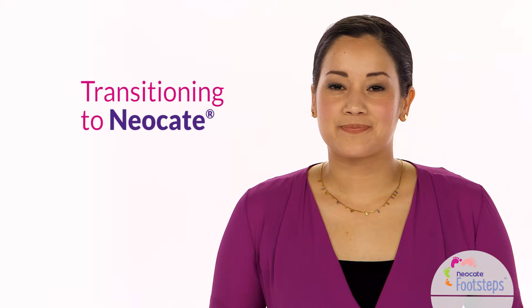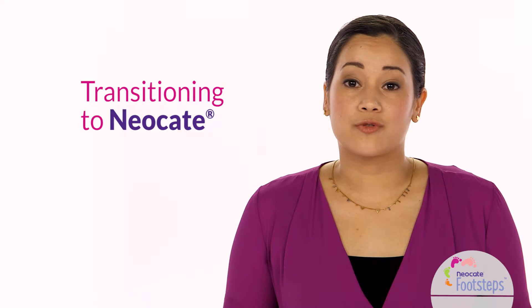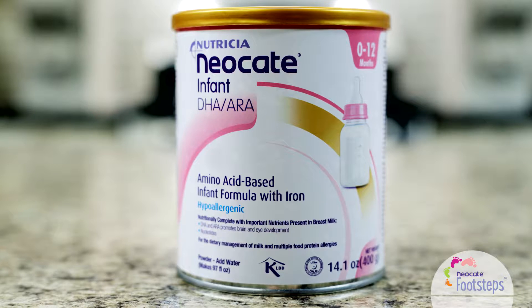Hi, I'm Alana. If you have a baby with a cow milk allergy and your doctor recommended Neocate, you may be getting ready to switch from breast milk or your child's current formula.